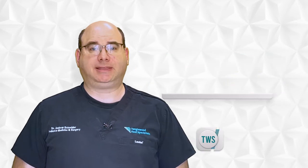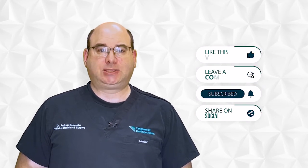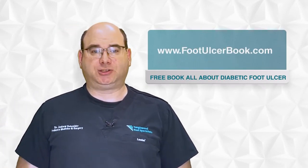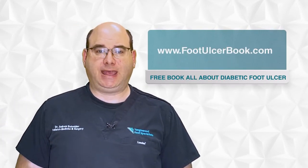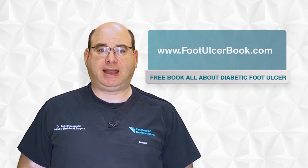Before I do, let others know about these videos. Please like, comment, hit the subscribe button, and share on social media. This will help others find the information they need. I also wrote a book all about diabetic foot ulcers. You can get it for free at www.footulcerbook.com.